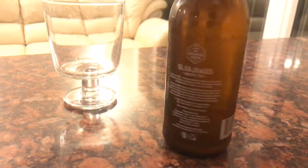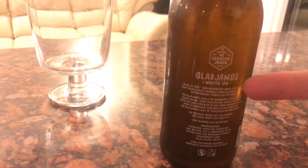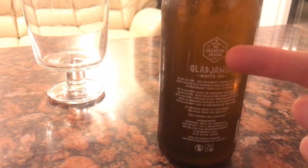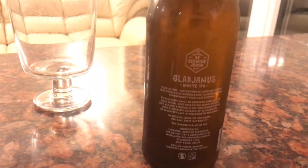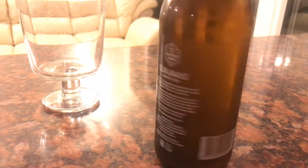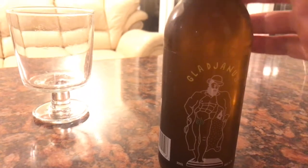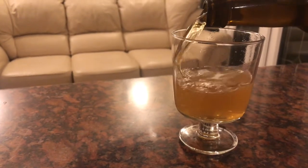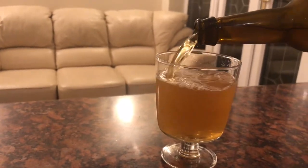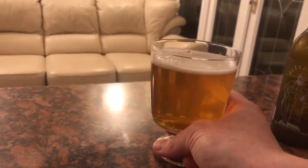I've got another IPA here called Galaginous — it's a white IPA from a brewery here in Amsterdam, which I'm not even going to bother trying to pronounce. It came with the Beer 52 Amsterdam monthly delivery. It's a 330ml bottle, 5.2%. Nice color, not too much head.